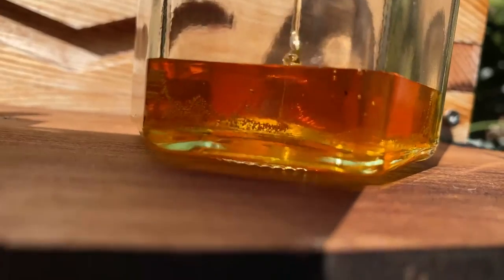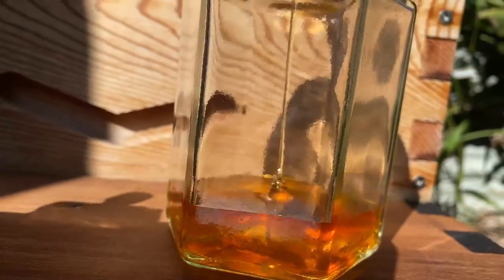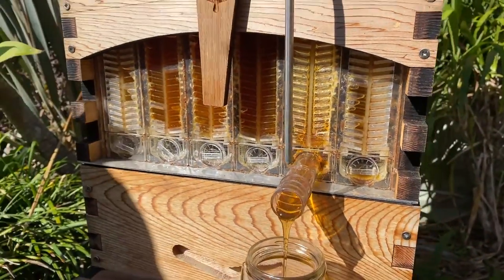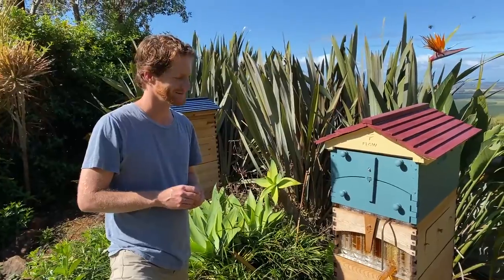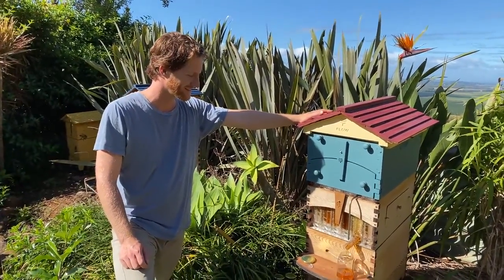Look at that beautiful honey pouring out of the hive — it's just perfect. It's untouched, zero processing, ready for the table. It's harvested from a single frame, and you'll find the flavours from a single frame will differ. That's one of the wonderful things about our Flow Hive invention — being able to harvest multiple flavours from the hive in a really easy way. It looks so golden. It's going to be nice on toast.